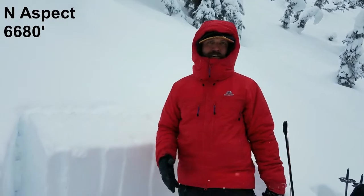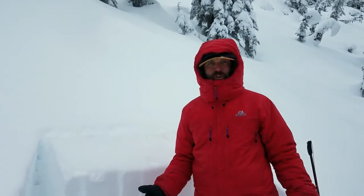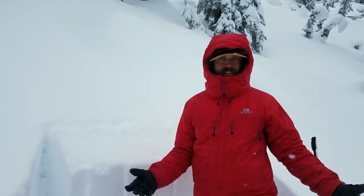I wanted to look at north aspects also to see if we still have reactive surface hoar here, so we're going to test it out and see what we can see.